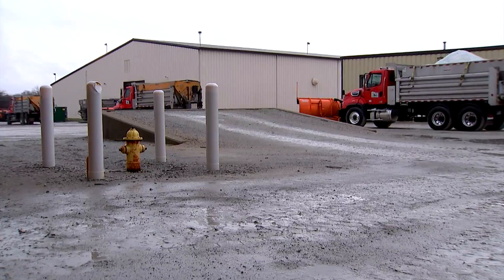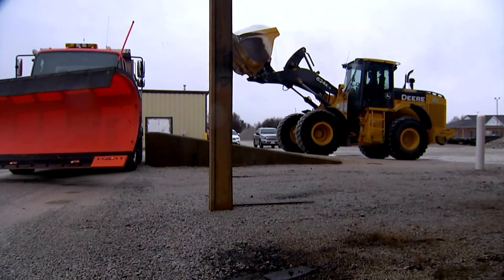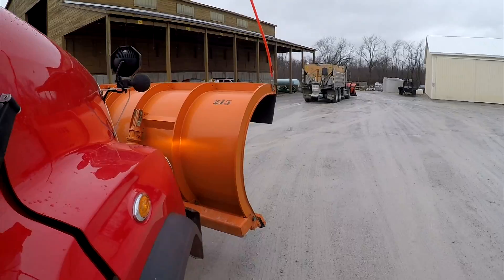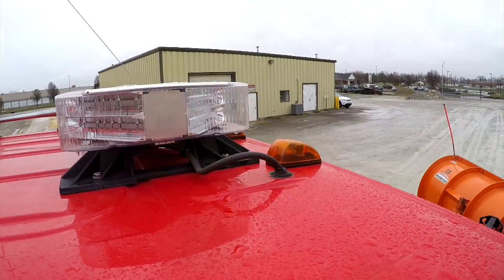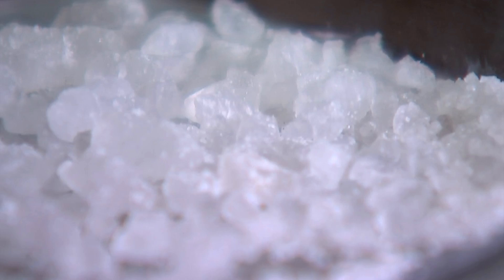One by one, Greene County road crews are loading up. If we know there's a storm coming in, we will check all the trucks out, all the fluids, the lights, and the plows are working. The trucks are loaded with rock salt.